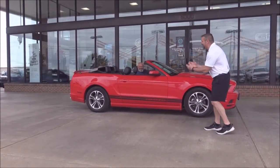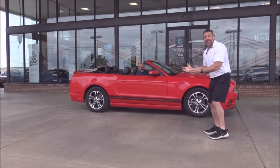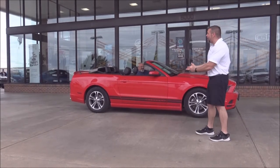Jerry's got a Ford Mustang — leather, loaded out — a Ford Mustang convertible for $250 a month. You can't hardly go wrong with that car.